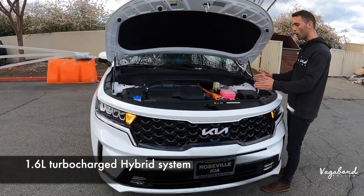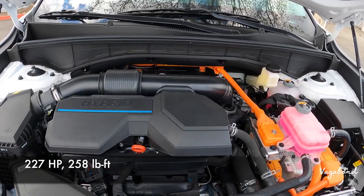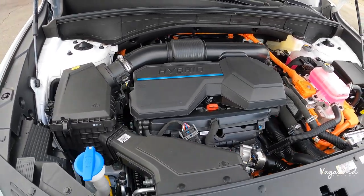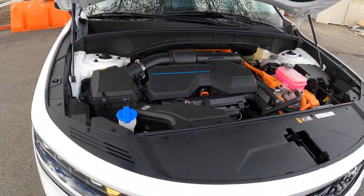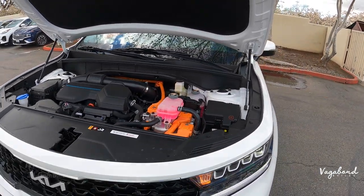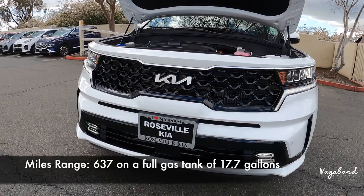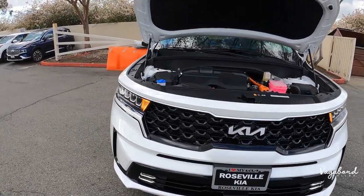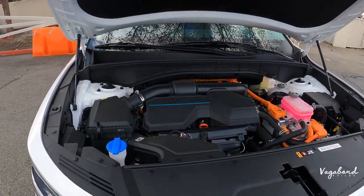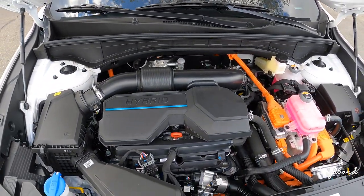It's a 1.6-liter turbocharged hybrid system with one electric motor pushing 227 horsepower with 258 pound-feet of torque. You get a six-speed automatic transmission. A little bit about the MPG: 36 city, 33 highway, and a 34 combined. That gives you a 637-mile range on a 17.7-gallon gas tank size.